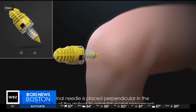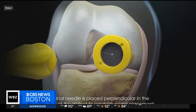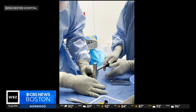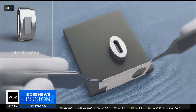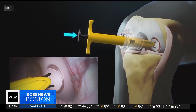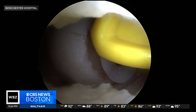A cutting-edge procedure called Macyarthro, FDA-approved in 2024, has made repairing the damage much easier. Surgeons harvest healthy cartilage cells from a patient and send them to a lab where they're grown on a cartilage membrane. The membrane is then cut to size in the OR and glued into the cartilage defects using small instruments through small incisions.